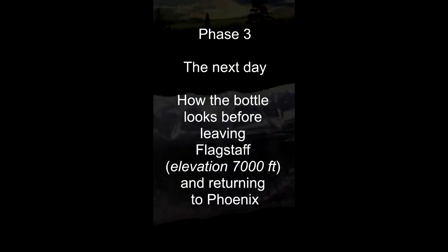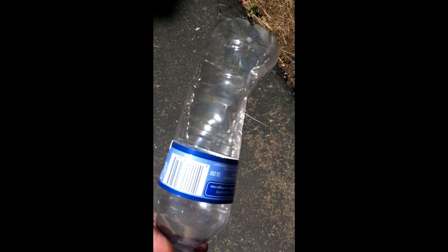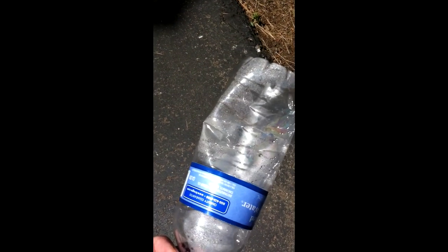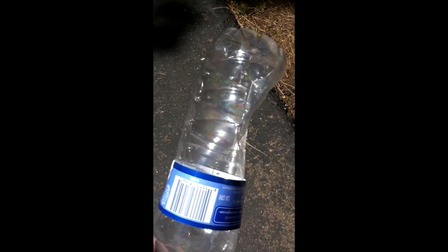And then of course we'll double check on it when we go back to Phoenix, Arizona. So this is Sunday morning — the day after I first started this experiment, still in Flagstaff at an elevation of around 7,000 feet. This is the state the bottle is in after coming down from the chairlift from 11,500 feet to 7,000. I'm going to be driving back down to Phoenix over the next couple of hours, which goes down even further — I think down to zero feet elevation. So let's see if anything else happens to this bottle going from 7,000 feet here in Flagstaff down to zero in Phoenix, Arizona.